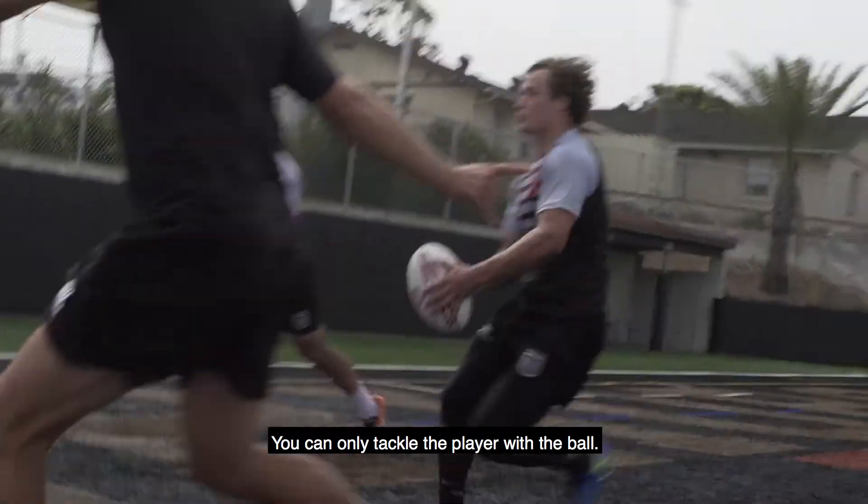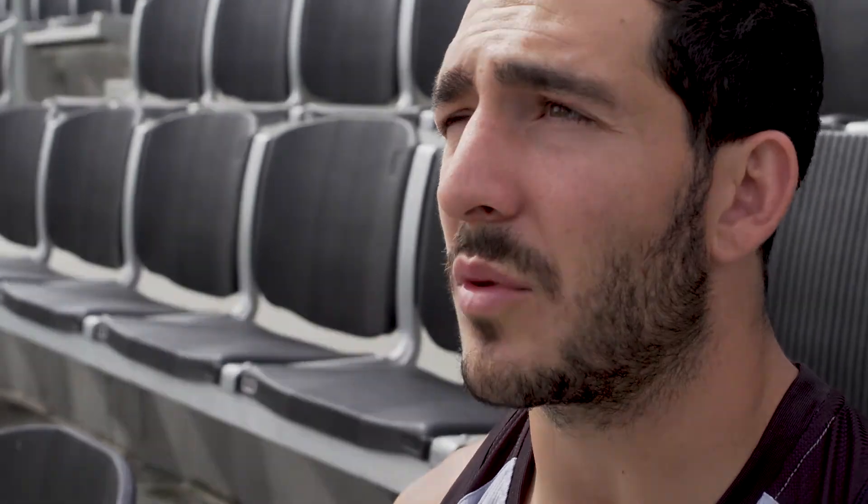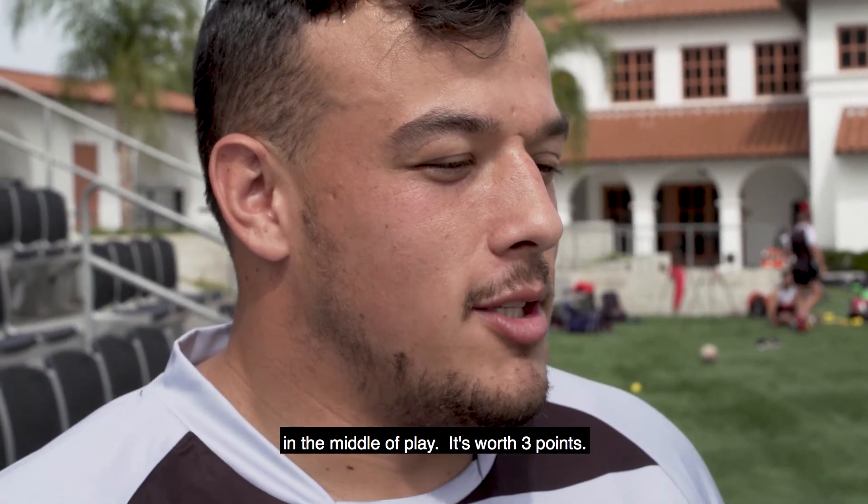In rugby you can only tackle the player with the ball. You are not allowed to get in front of anyone carrying the ball, so blocking is not allowed. A drop goal is when a player kicks the ball through the goal post in the middle of play — it's worth three points.